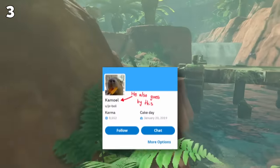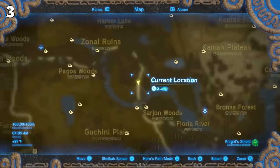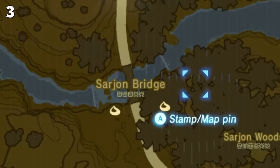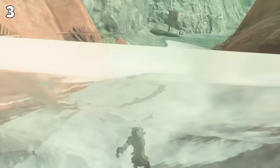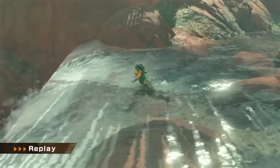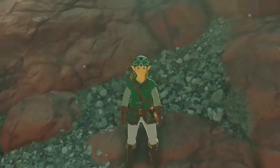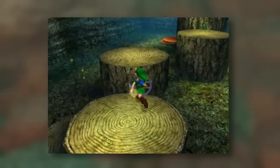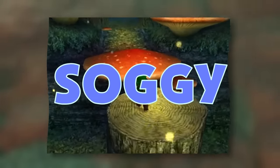A Reddit user by the name of Jiboy personally showed me this really cool trick a few months ago. If you go to the Sajan Bridge on the Floria River and jump off the waterfall nearby, you'll be greeted by a strange jump animation. It kind of reminds me of the cool jump flips that Link does in Majora's Mask, but just a lot more soggy. I think that's a good word for it — soggy.